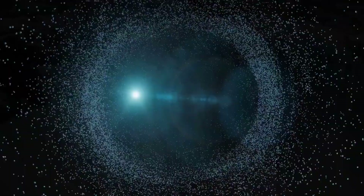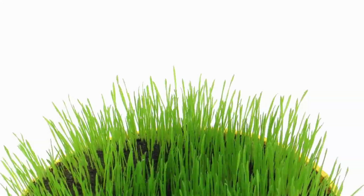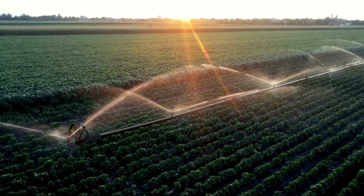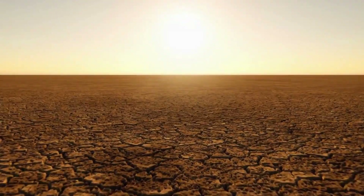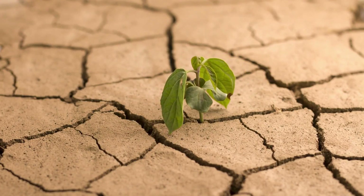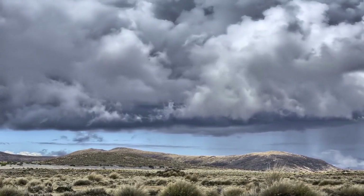Water. It sustains life, shapes landscapes, and fuels our existence. But amidst our growing concerns about water scarcity and ever-increasing climate change, perhaps it's time we reassess our approach to water management.